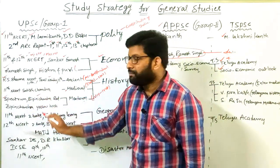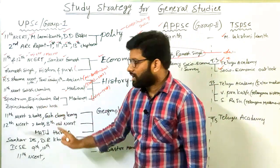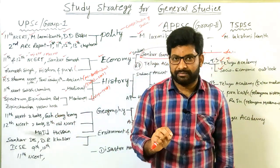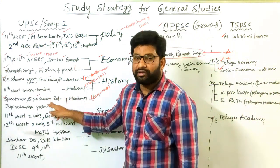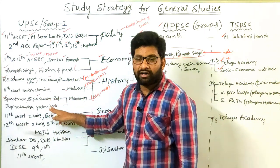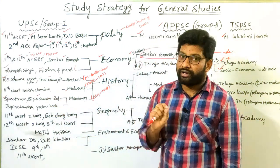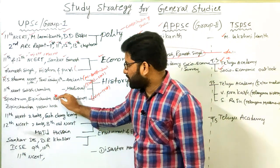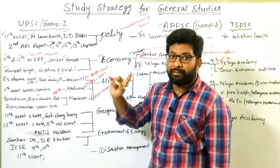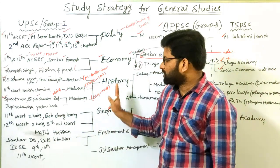There are two books by Bipin Chandra: the red book covering Indian Modern History, and the yellow book on 'Struggle for Independence.' Both are important for the mains examination. For UPSC preliminary and Group 1 preliminary examinations, you can study Spectrum and these NCERTs. These are the important books to cover History for UPSC and Group 1 level examinations.